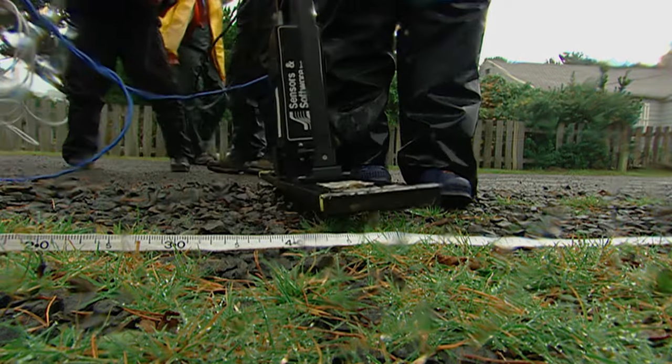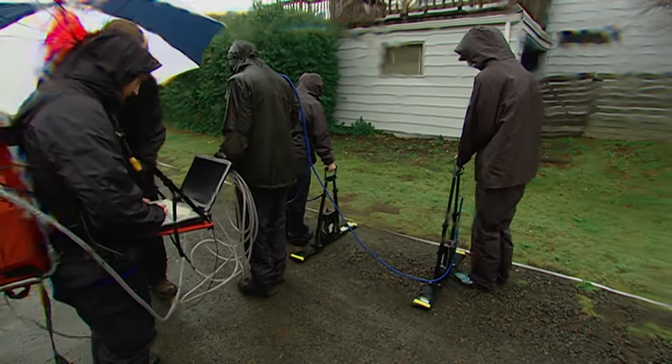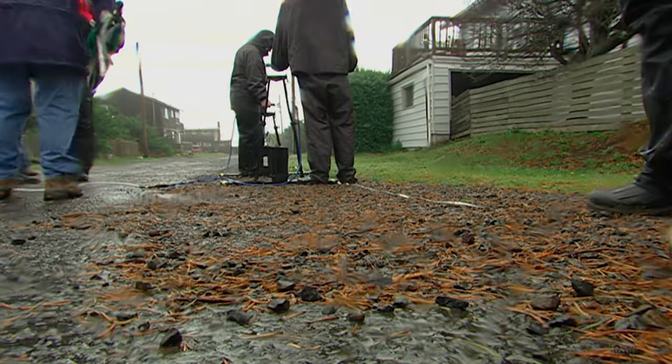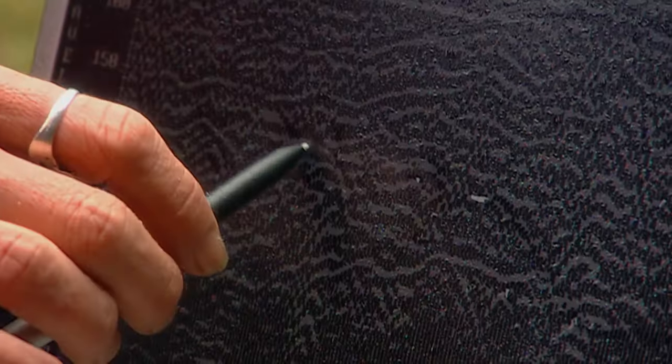Any galleon wreckage may be under the boat launch or neighborhood streets south of Manzanita Village. The Beeswax Ship Project's ground-penetrating radar can see 75 feet underground, but so far most of what it sees are layers of sand piled one atop the other.